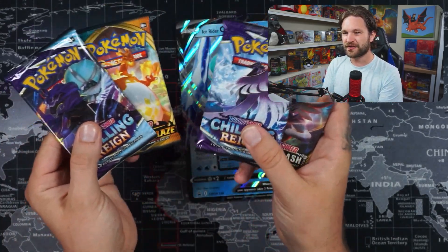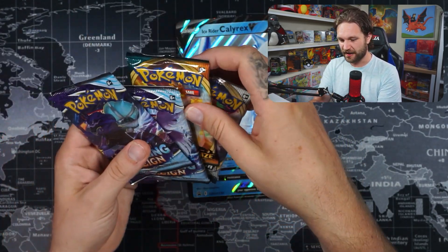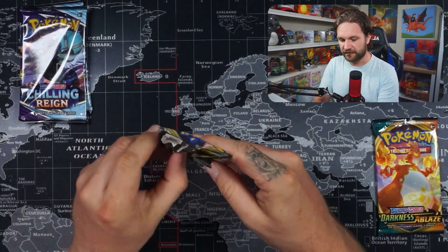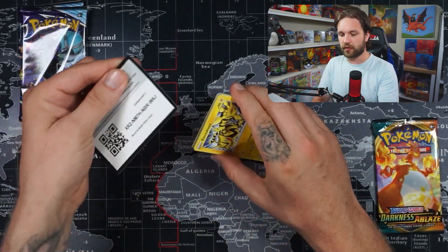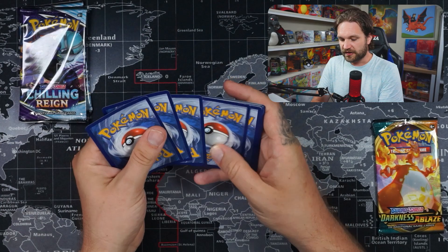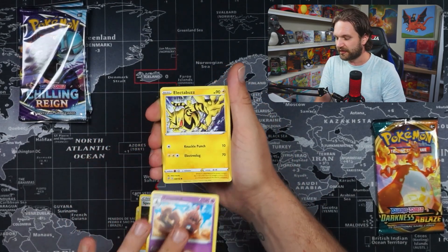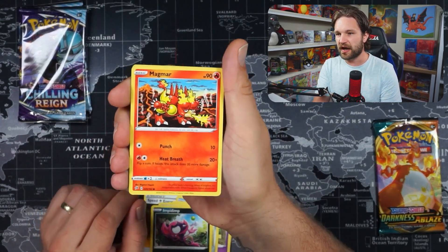There are our packs: two Chilling Reigns, a Darkness Ablaze with the Charizard artwork, and a Rebel Clash. We're going to crack into the packs and use the Darkness Ablaze as our last pack magic. Let's kick off with Rebel Clash — it'd be funny if the best pull actually comes out of it. The reason I say that about Rebel Clash is I honestly can never remember what the big chase cards are in the set.